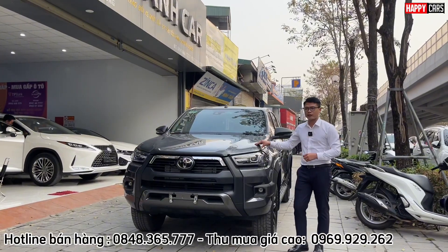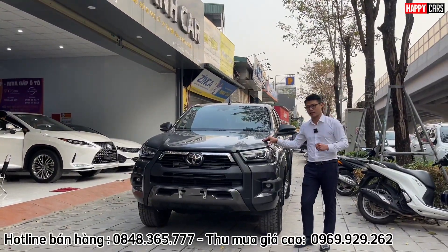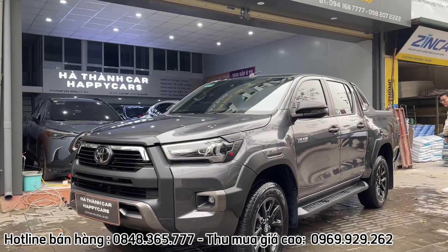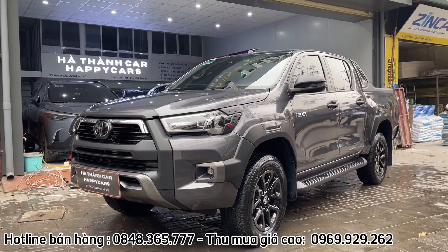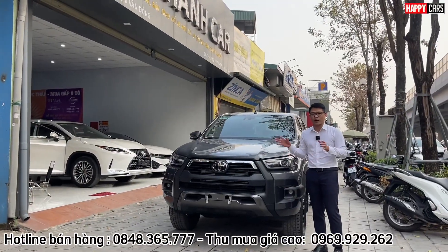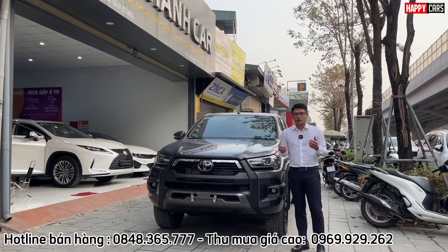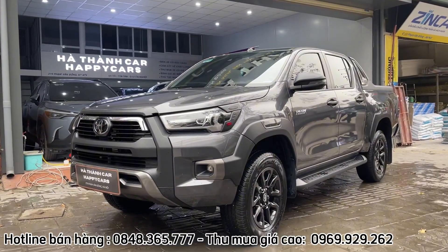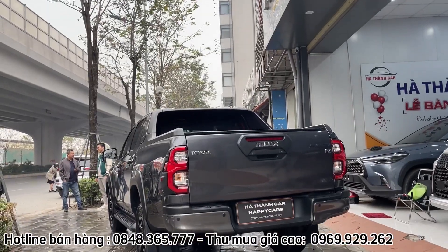Với phiên bản 2 cầu Adventure này, thì chúng ta sẽ được những điểm mạnh gì? Nhiều người thắc mắc tại sao Huấn lại đứng cạnh chiếc xe 2021 mà nói chiếc xe 2024. Tại vì 2021 và 2024 cùng model, không có thiết kế gì thay đổi về phần ngoại hình cũng như phần nội thất. Chúng ta chỉ có thêm option là trang bị thêm cảnh báo vượt trên gương và camera 360 độ mà thôi.